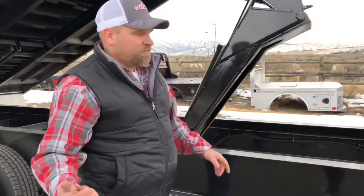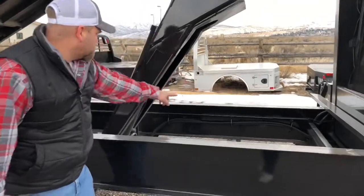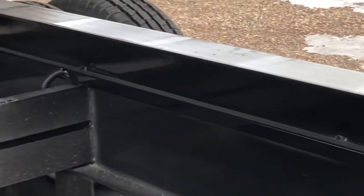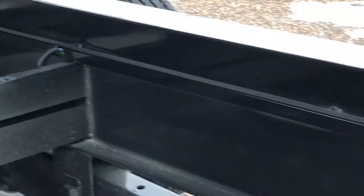As I showed you on the flatbed, this is also relevant to all Titan trailers. You can see that one-inch square tubing on the other side where the wiring is run — it's done nice and neat and it's enclosed, so you don't have to worry about the wiring getting pulled out or corroded. If you're out in the field hauling hay or turning around, it's in there and it's protected.